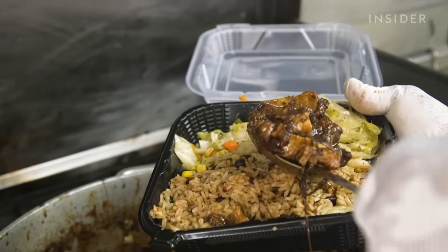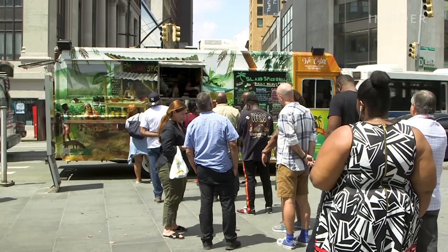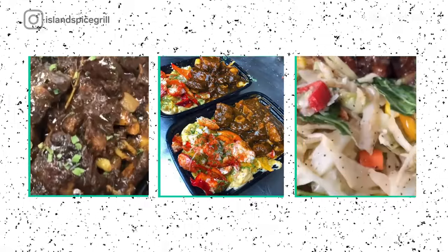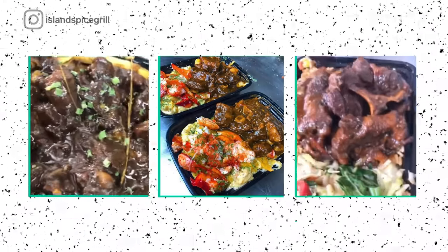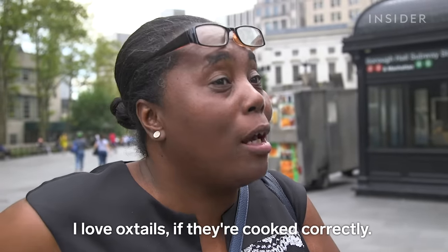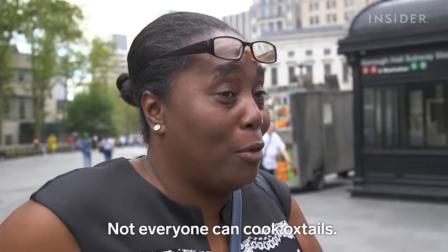It has become very expensive, almost unaffordable, but people love it and there's a demand for it. They get it with their rasta pasta, they get it with their rice and peas, they get it with their vegetables. I love oxtails. If cooked correctly — not anybody can cook oxtails — and if you season it right, oh my God, they're gonna last in your mouth a day.